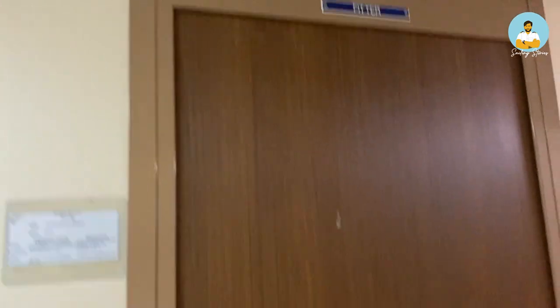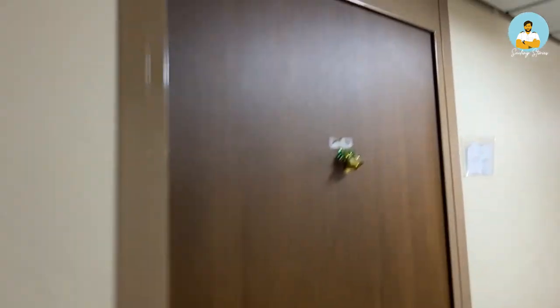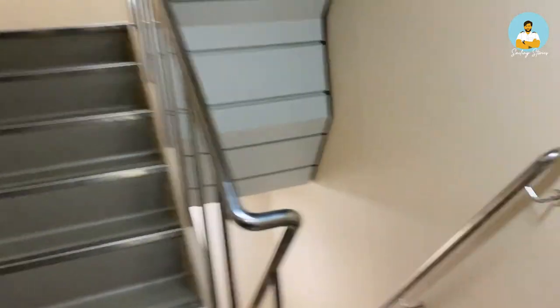There are some crew here as well: a feeder, a spare cabin, the mess man or steward, and OS number two. Let's go to the A-deck now.